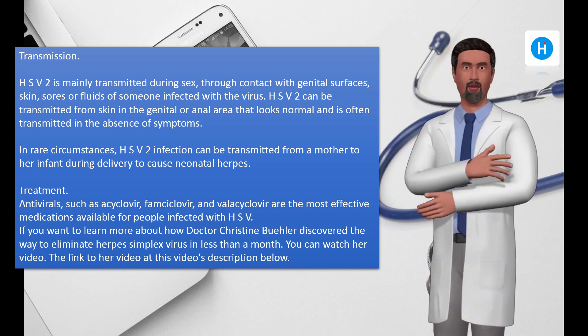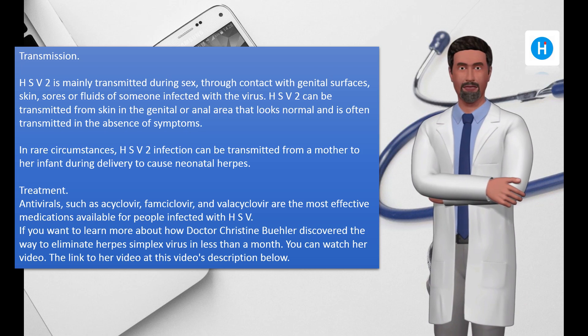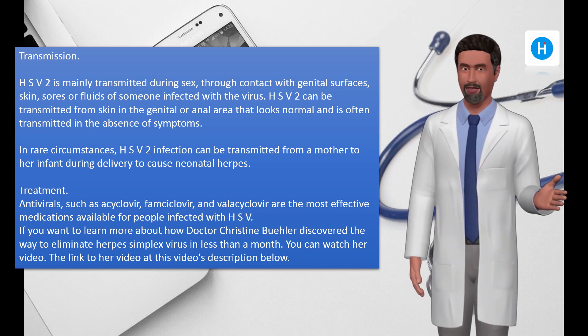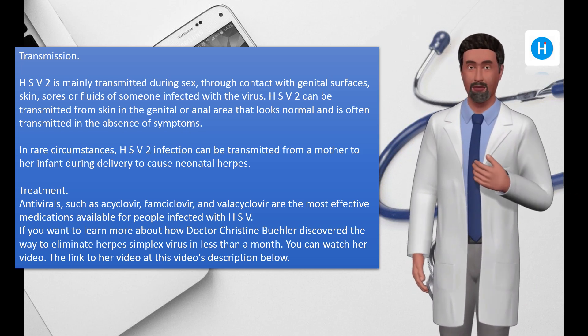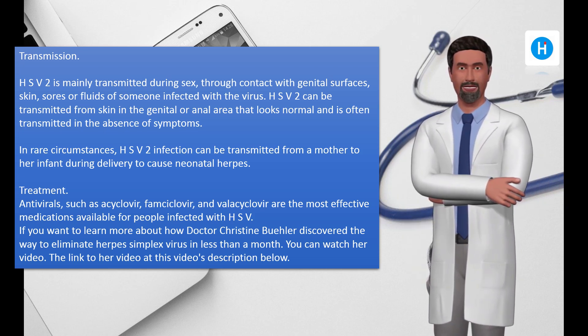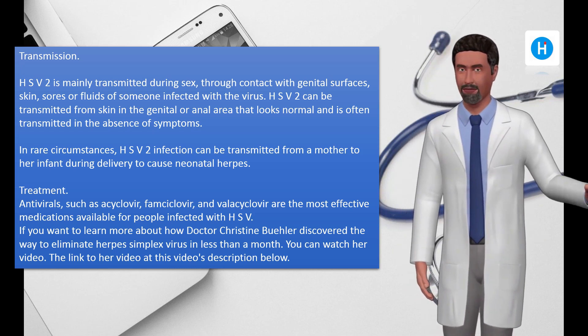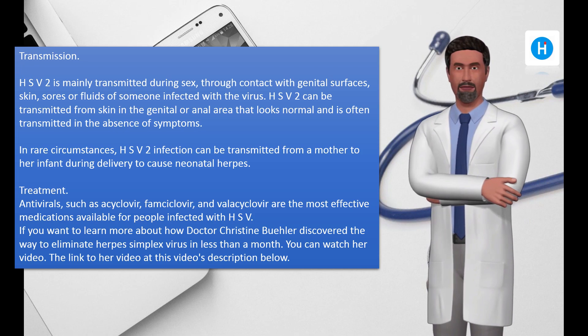Treatment: Antivirals such as acyclovir, famciclovir, and valacyclovir are the most effective medications available for people infected with HSV. If you want to learn more about how Dr. Christine Buehler discovered a way to address the herpes simplex virus, you can watch her video via the link in this video's description below.